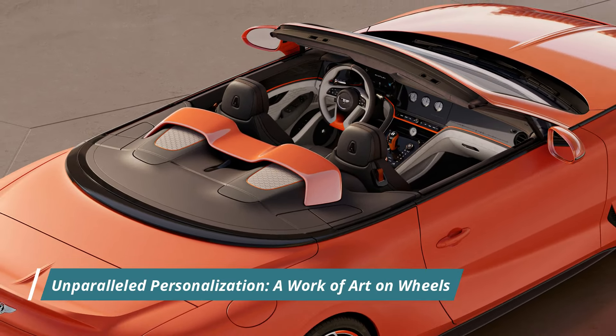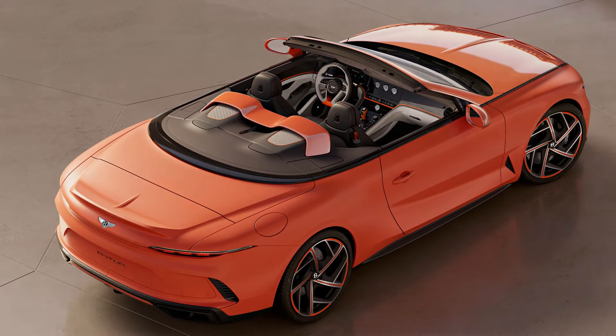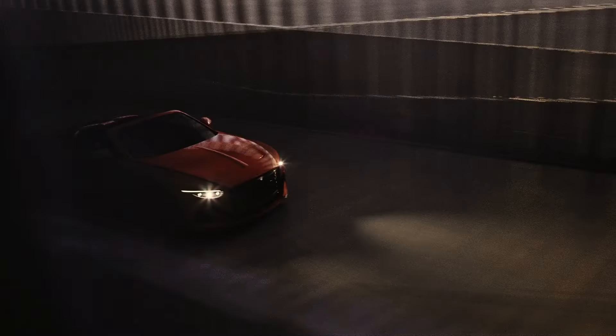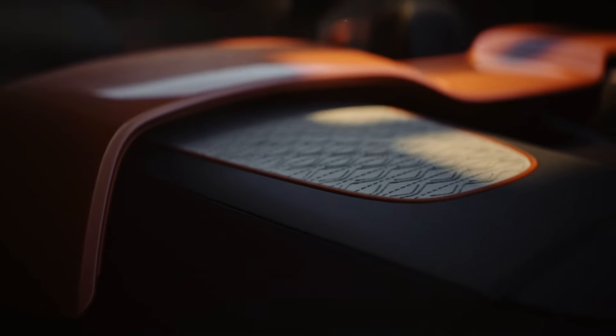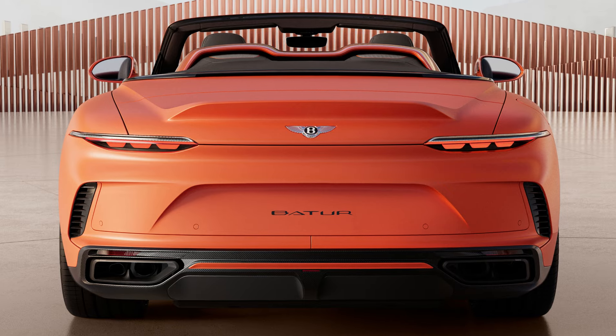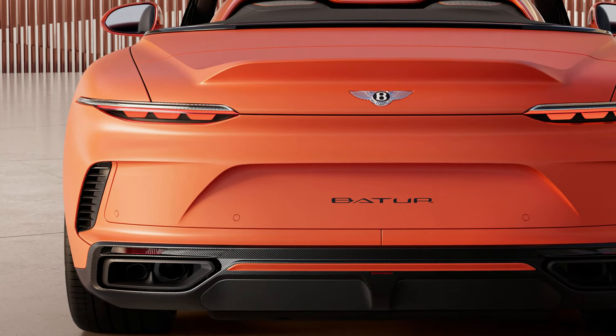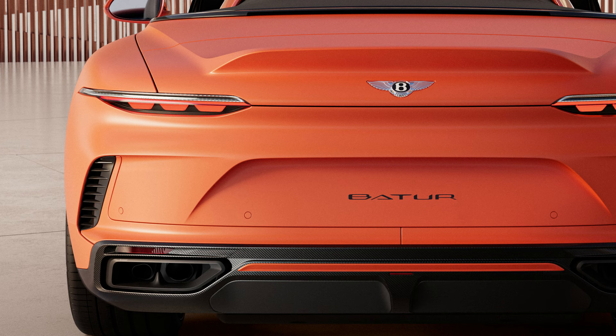The Batur Convertible is a symphony of bespoke craftsmanship, offering customers the opportunity to co-create their dream car. Through a specially designed Mulliner visualizer, customers can personalize practically every surface of the car, from paint color and finish to interior materials. The possibilities are nearly endless, with a vast array of unique materials and finishes at their disposal.